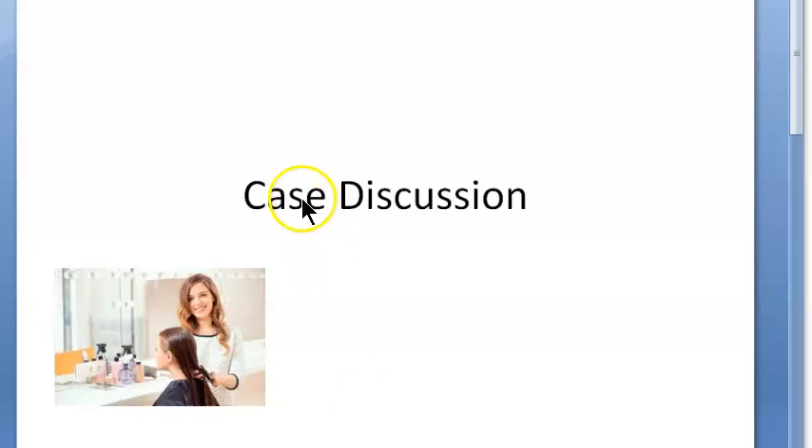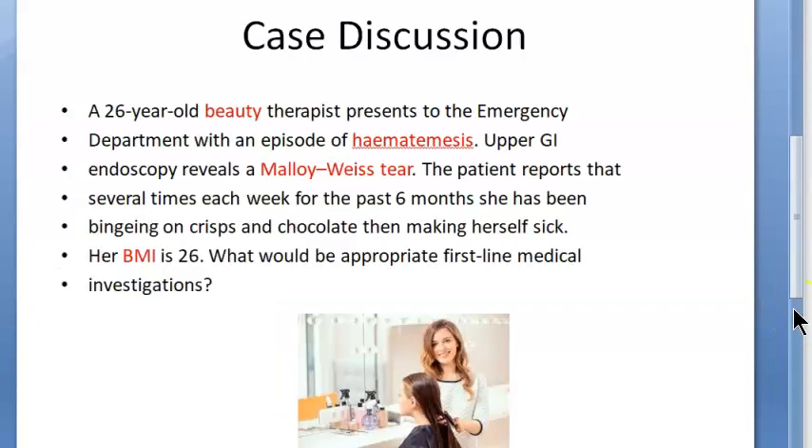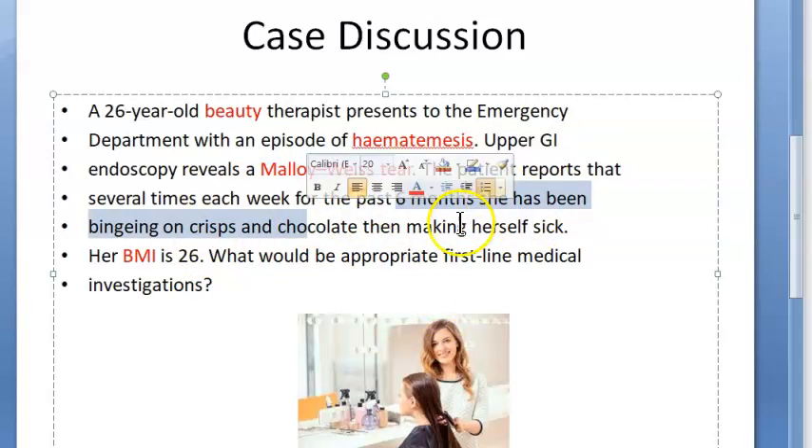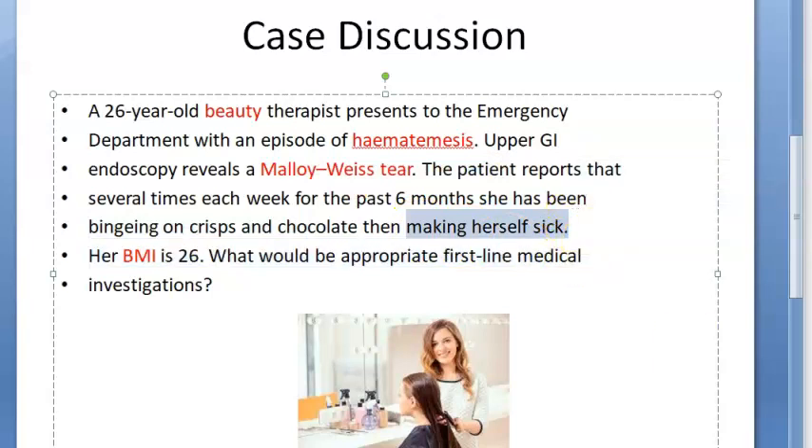In this video, let us look at an emergency case discussion. A 26-year-old beautician comes into the emergency with an episode of hematemesis — she's vomiting blood. Upper GI endoscopy has shown a Mallory-Weiss tear. She says that for the last six months she has been binging on chocolates and then making herself sick, trying to vomit out the food after eating.